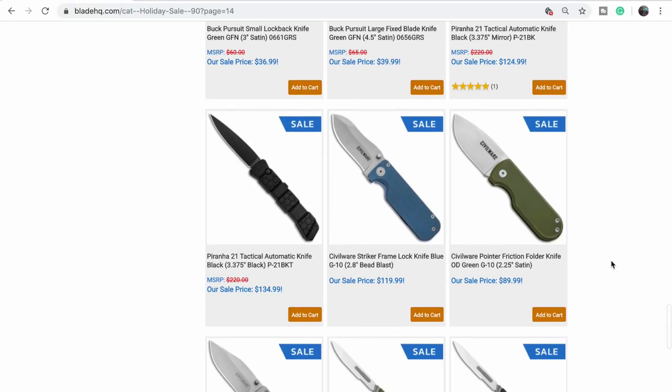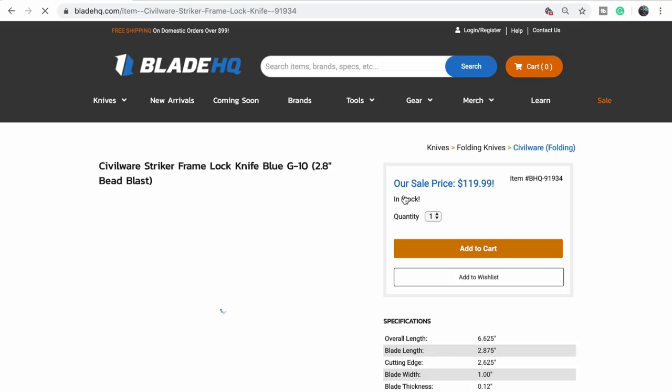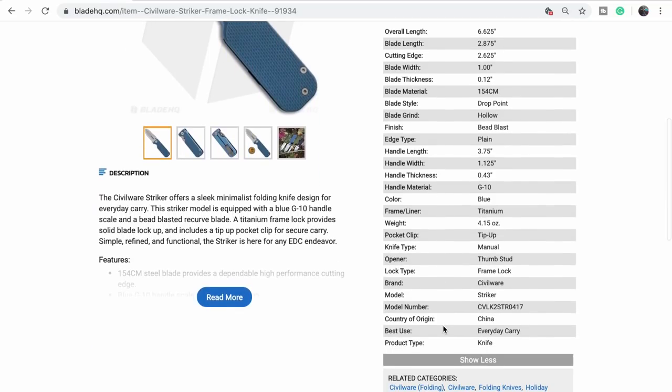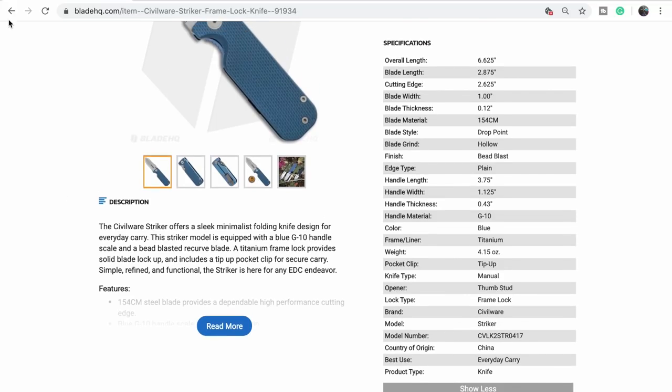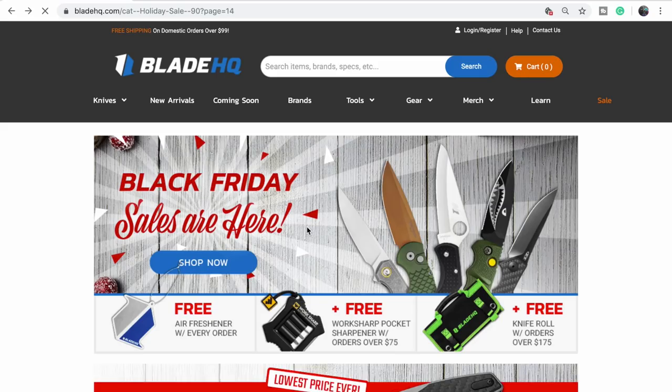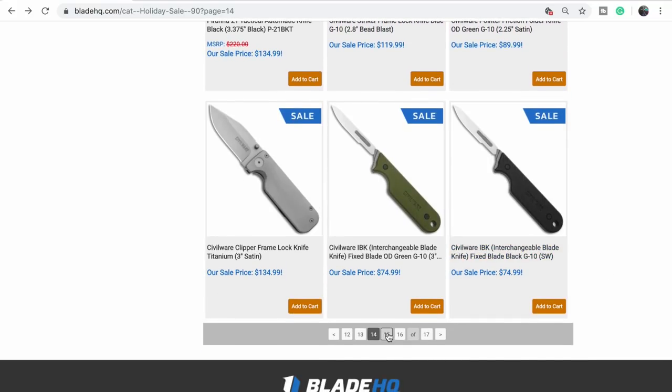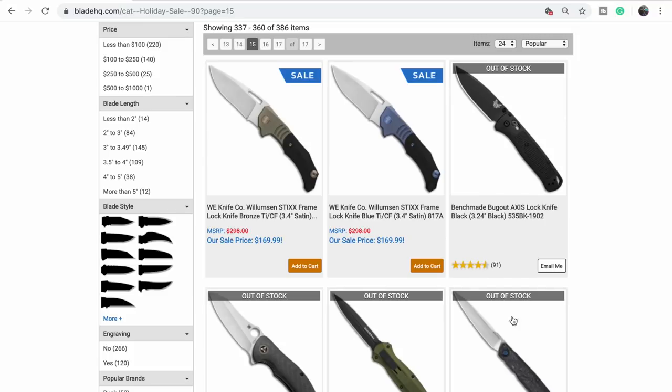Civilware — I kind of like them, even though I don't like the logo plastered all over the blade. Where is it made? Chinese — can you make it bigger next time? It's funny because it's not true.